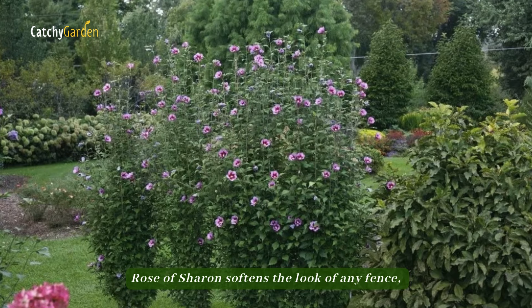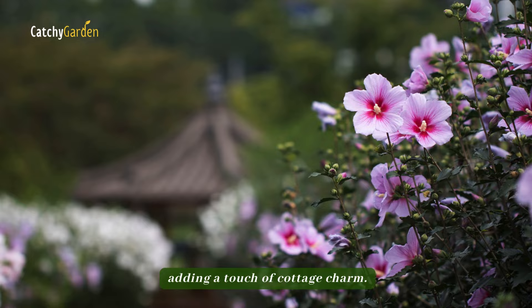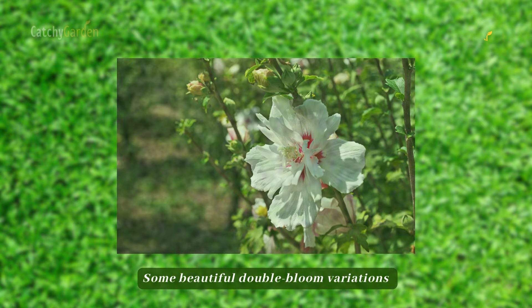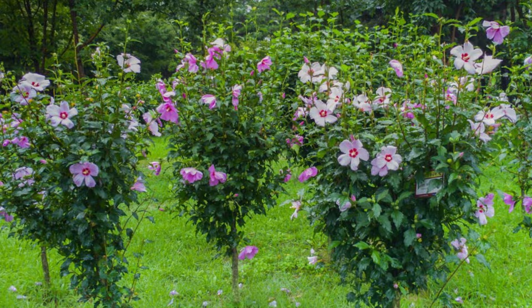Number four: rose of Sharon. Rose of Sharon softens the look of any fence, whether it's a solid wall or a slatted fence, adding a touch of cottage charm. It doesn't take much to cultivate these plants, and they can adapt to almost any kind of environment. Some beautiful double-bloom variations are among the sterile cultivars, accessible to gardeners who are concerned about self-sowing. The best zones for rose of Sharon are five through nine.